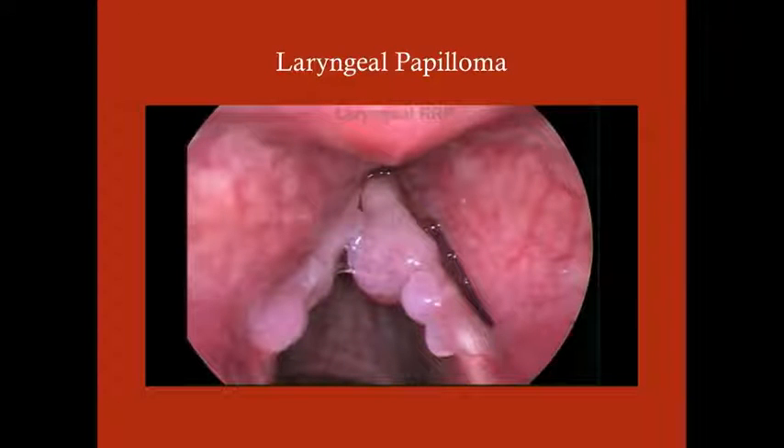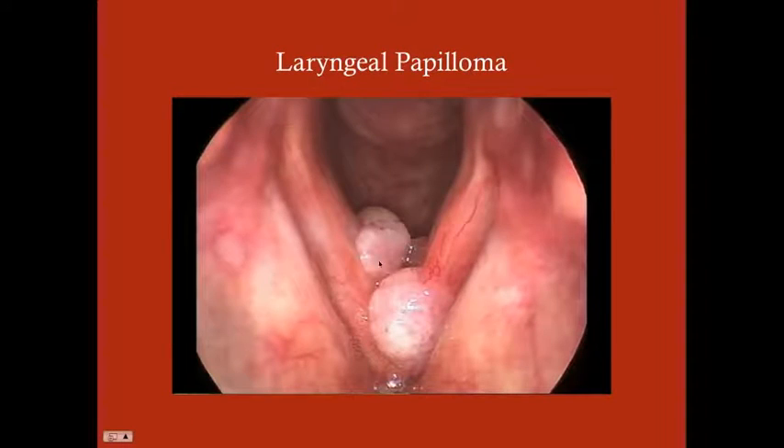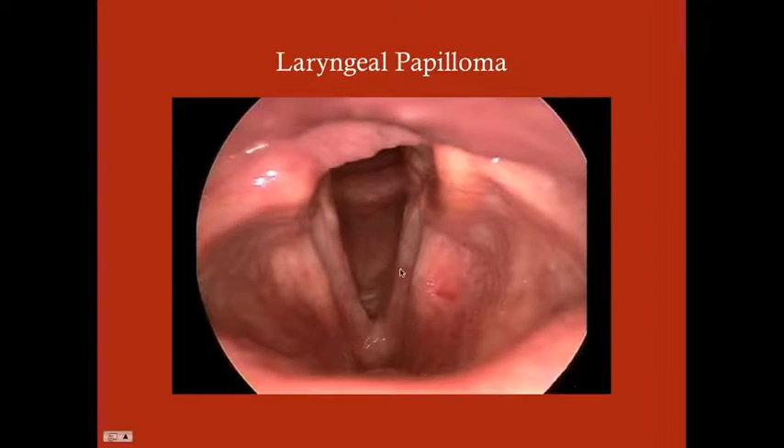Here are multiple papillomas on the larynx — these are your laryngeal folds and these are the papillomas. Here's another view with two of them, a little bit larger. And here are several more papillomas visible on direct visualization.